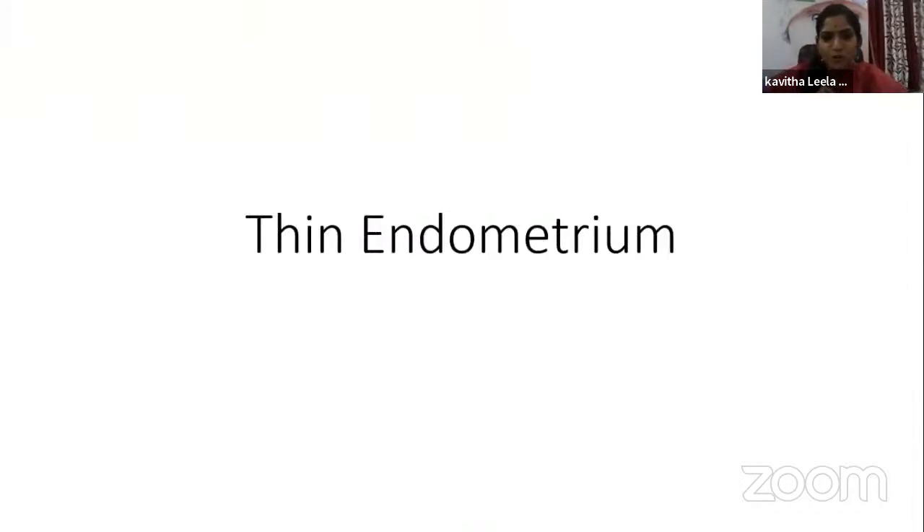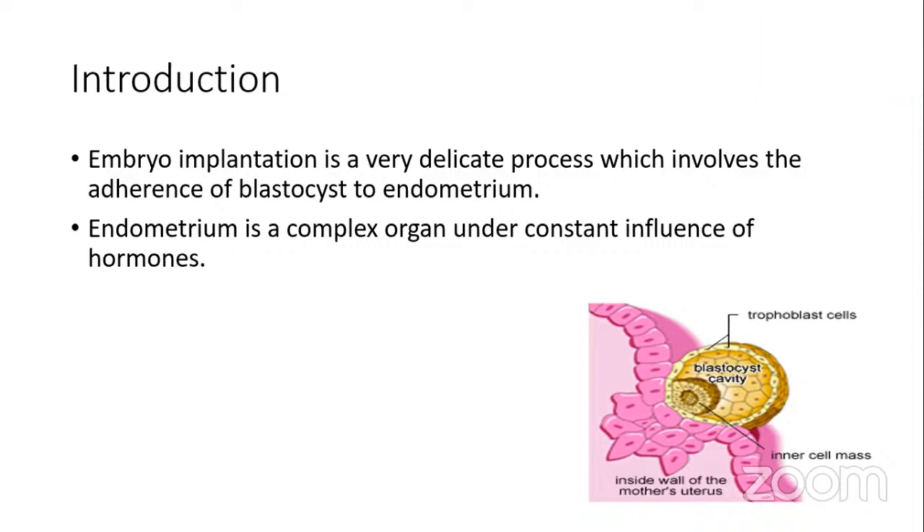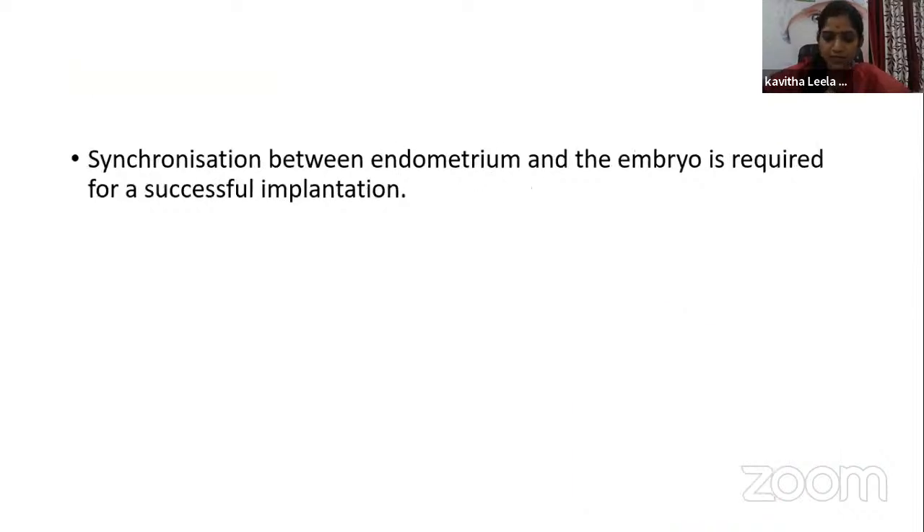Good evening everyone. Our topic of today is thin endometrium and its management. As we all know, endometrium is a complex organ under the constant influence of hormones. Embryo implantation is a very delicate process which involves the adherence of blastocysts to the endometrium. Synchronization between the endometrium — that is, endometrial differentiation — and embryo development is required for a successful implantation.